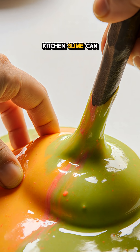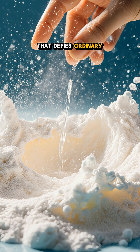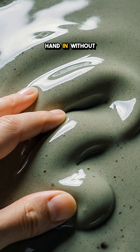My goodness, this kitchen slime can stop a bullet. Oobleck is a simple mixture of cornstarch and water that defies ordinary physics. Under slow pressure it behaves like a liquid, letting you dip your hand in without resistance.